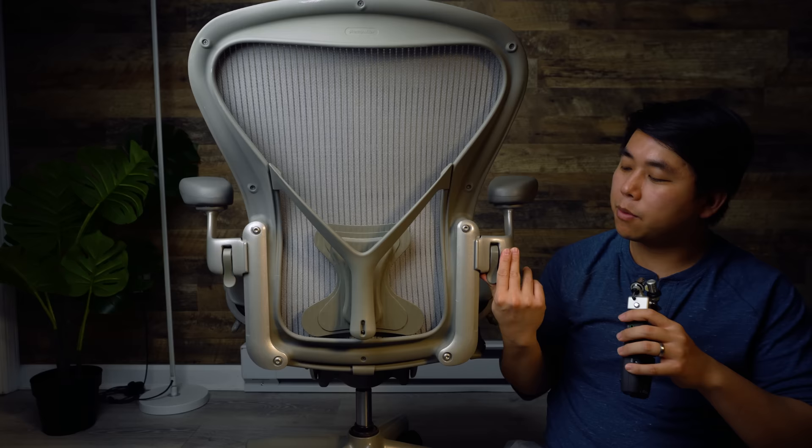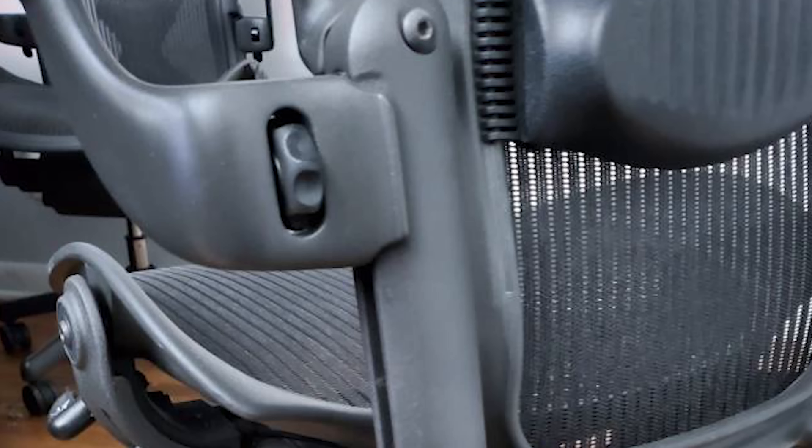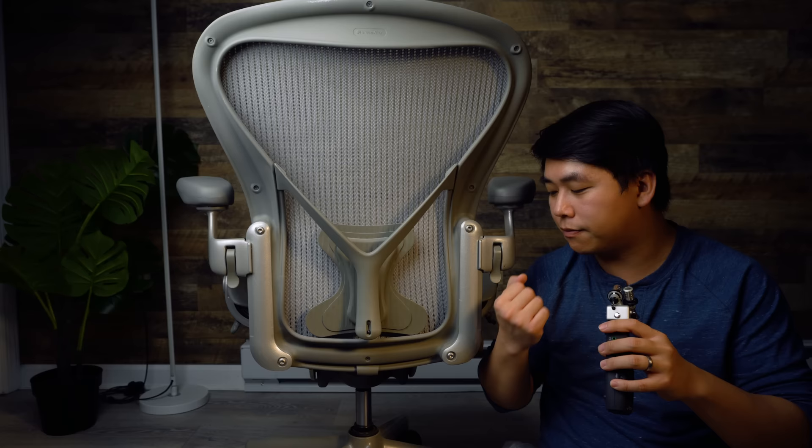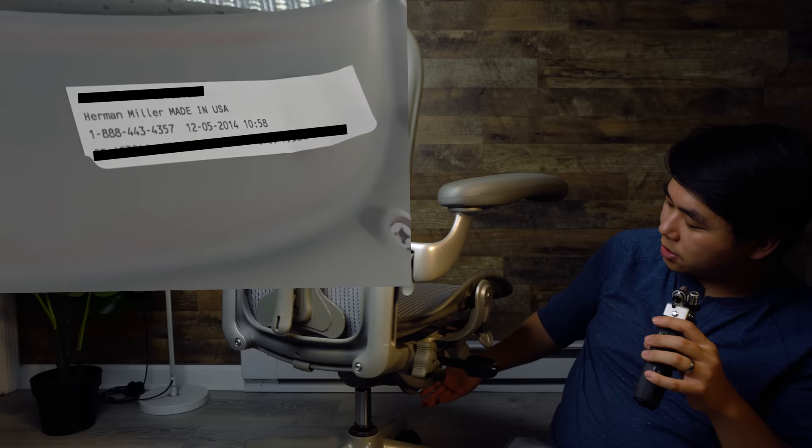The arms are the most important feature of this chair for another reason: they tell you the general age of the chair. In 1992 when the first Aerons came out, they used a gear adjuster on the arms. In 2005, Herman Miller replaced the gear with tab adjusters. So if you see a chair with a gear adjuster, that chair is at least 15 to 28 years old. These chairs are built to last — I've sat in 20-year-old ones that felt perfectly fine.